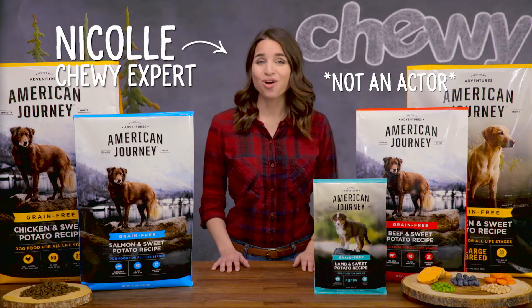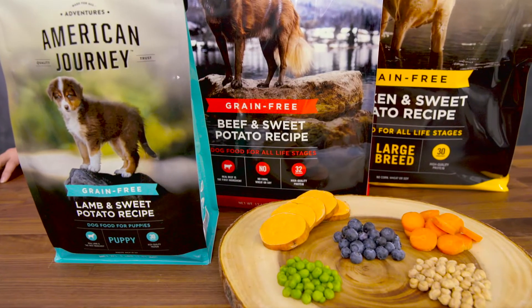Hi fellow dog lovers! I'm Nicole from Chewy and I'm here to take you on a journey — a journey through all the benefits of American Journey grain-free dog food.